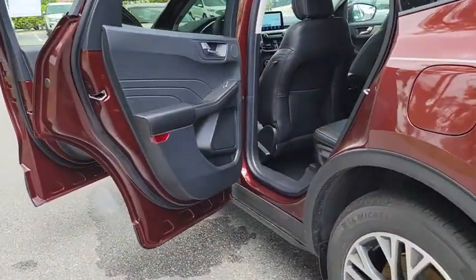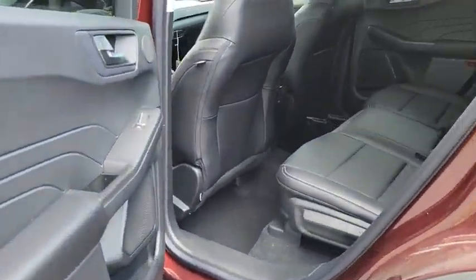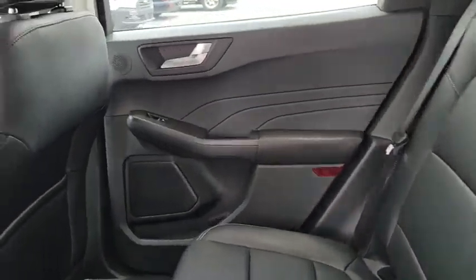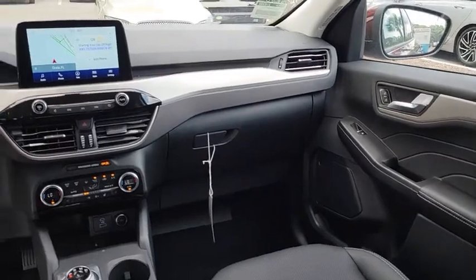All-wheel drive, Bluetooth, adjustable steering wheel, power steering, aluminum wheels, four-wheel disc brakes, cruise control, keyless start, floor mats, climate control.